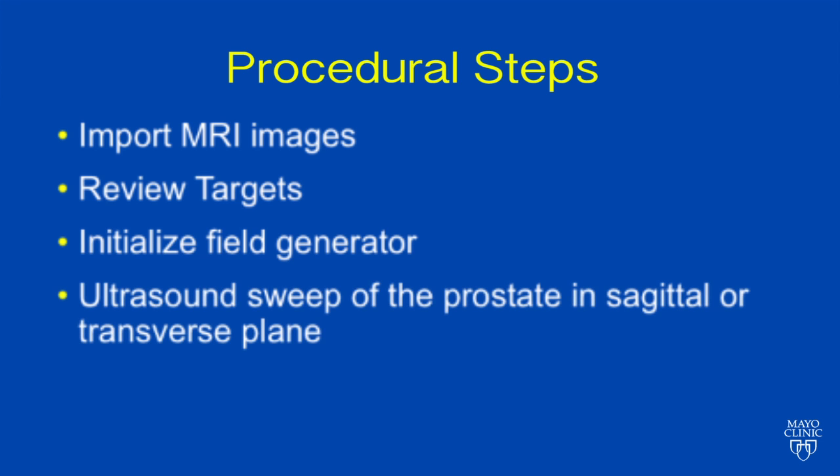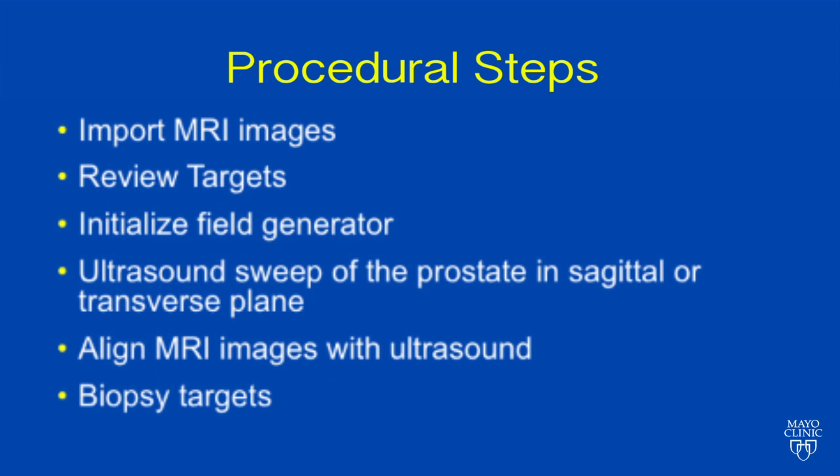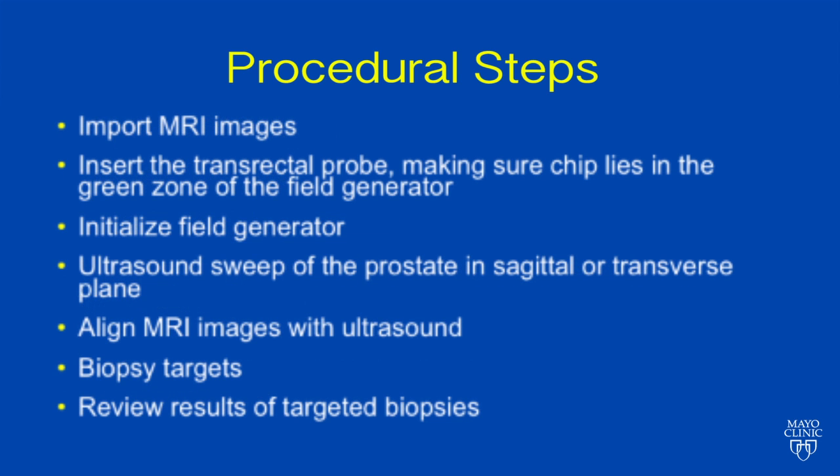We then do a sweep of the prostate in the sagittal plane and align the MRI images with the ultrasound. Next, we review the targets and proceed to do the biopsy of each of these targets. At the end, we review the results of the targeted biopsies.